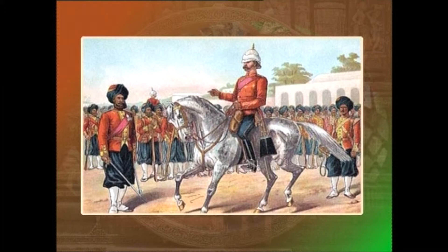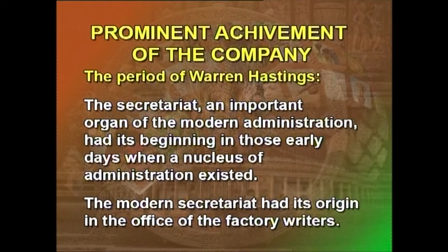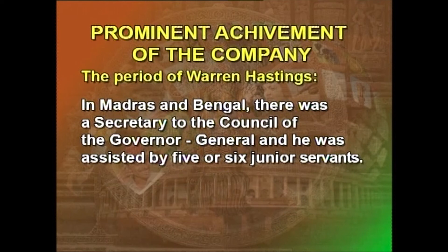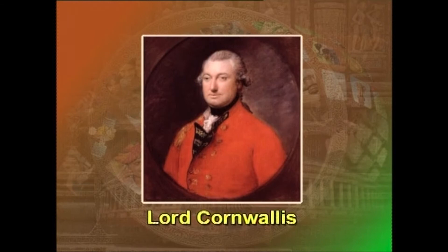These were the skeletal functions of a slowly emerging state. The secretariat, an important organ of modern administration, had its beginning in those early days when a nucleus of administration existed. The modern secretariat had its origin in the office of the factory writers. In Madras and Bengal, there was a secretary to the Council of the Governor-General, assisted by five or six junior servants. This structure, created by Hastings, was perfected by his successor, Lord Cornwallis.